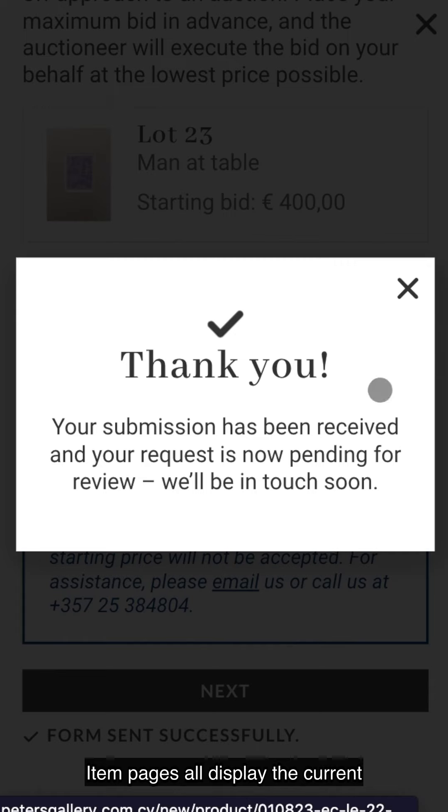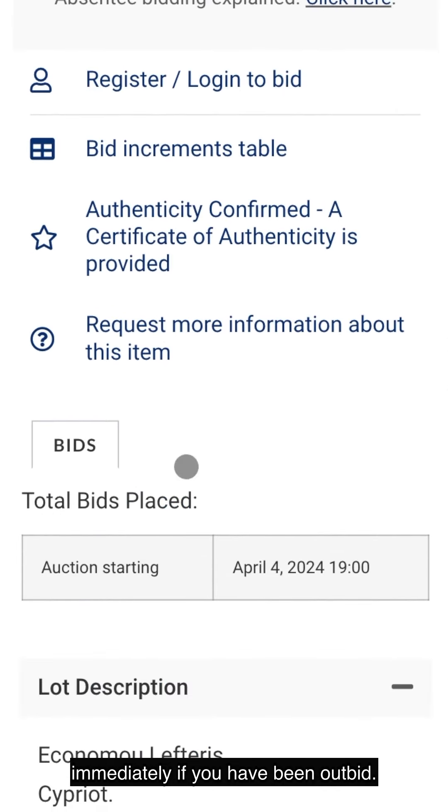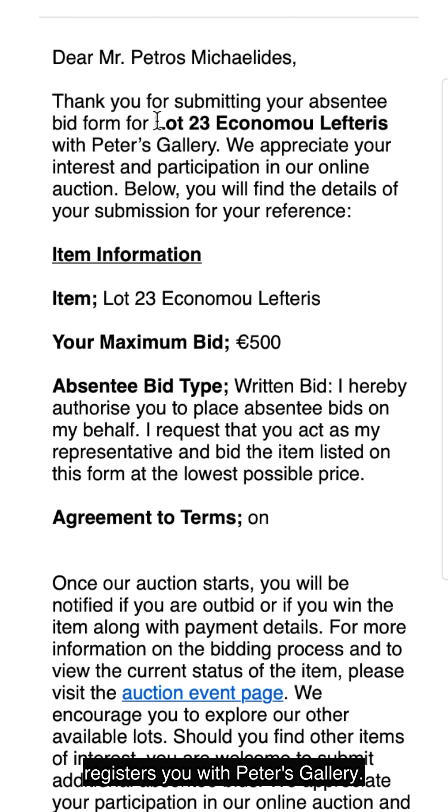Item pages all display the current leading bid and we notify you immediately if you have been outbid. Submitting an absentee bid also registers you with Peters Gallery.